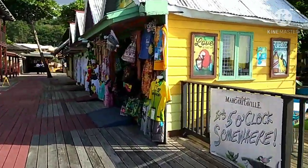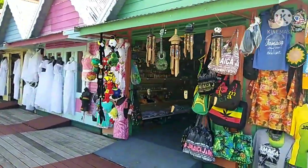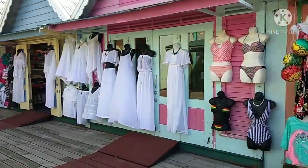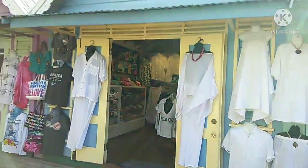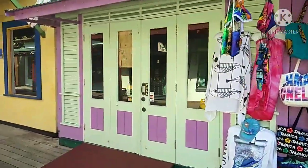The souvenir stores are open on the right - there are beautiful handbags and nice souvenirs. Then we have the all-white store with really nice all-white clothes that are really beautiful. I think some other souvenir stores may be closed because of COVID.